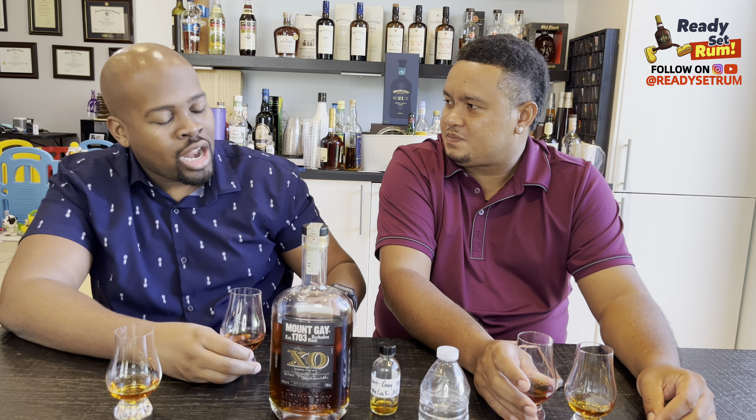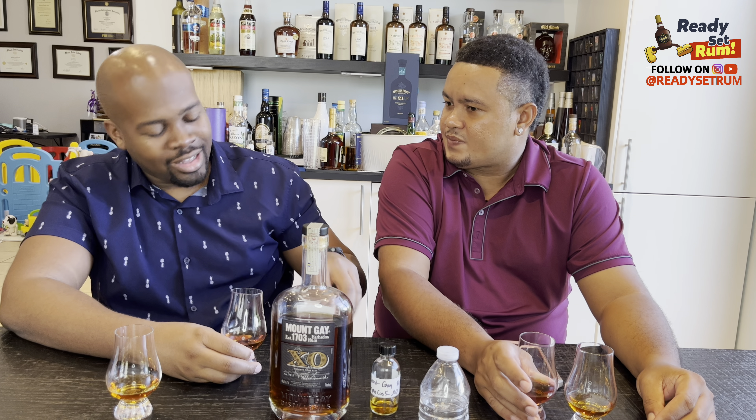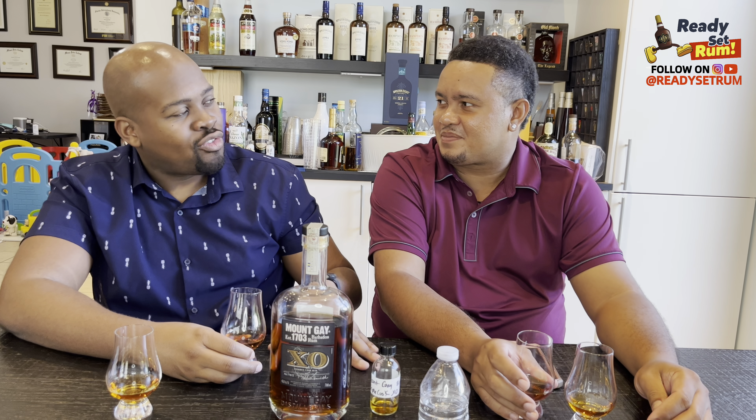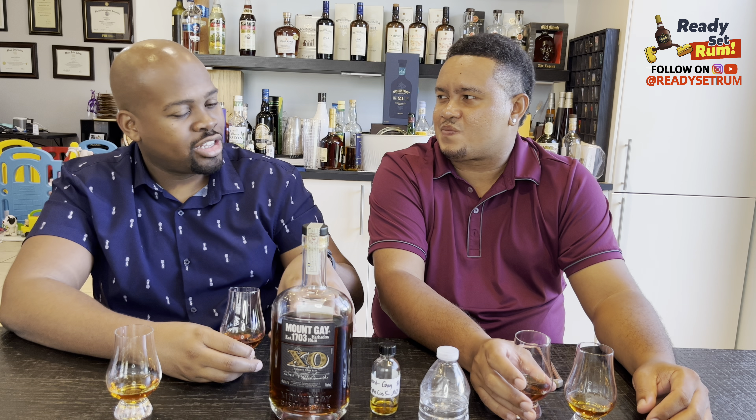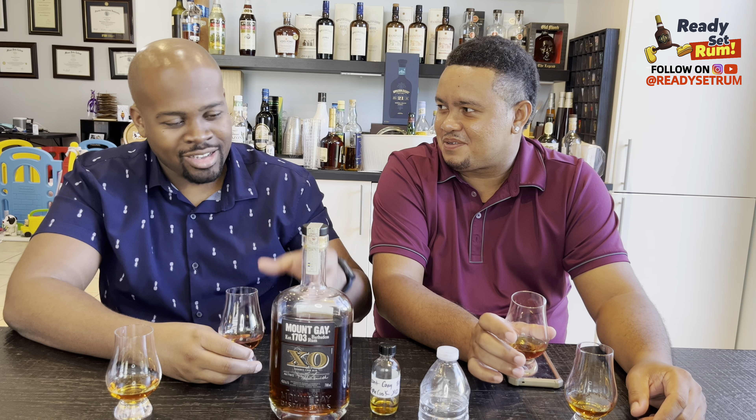Barbados rum is like the best of what some Latin rums are. If you don't add sugar or funkiness to a Latin rum, it reminds me of Mount Gay. Like Zacapa has that whiskey taste with added sugar. Some Latin rums are so undefined in a specific flavor profile that they kind of remind me of Mount Gay. It's odd — Mount Gay just reminds me of rum in general.